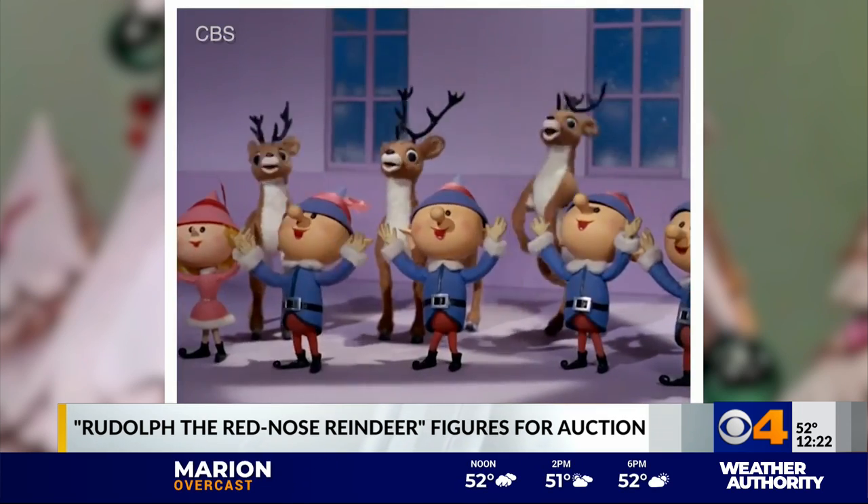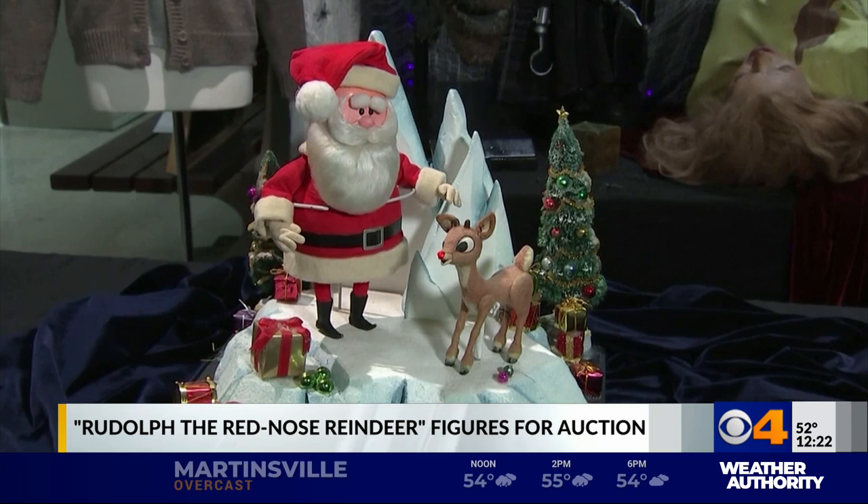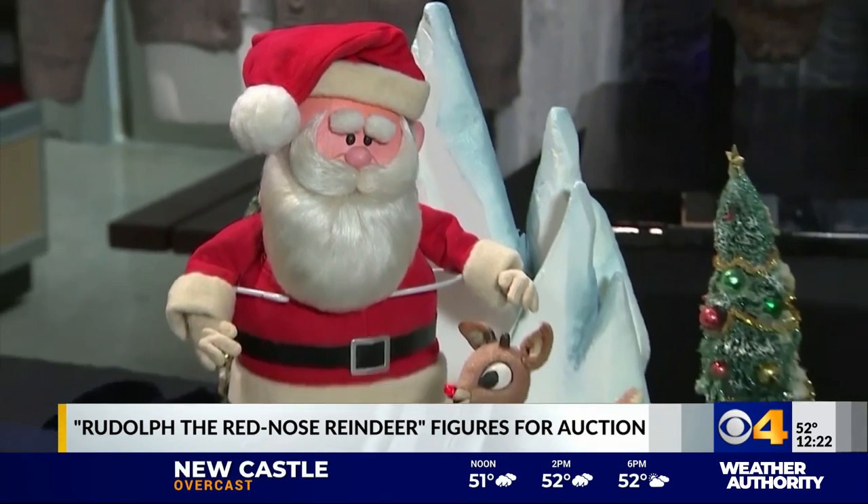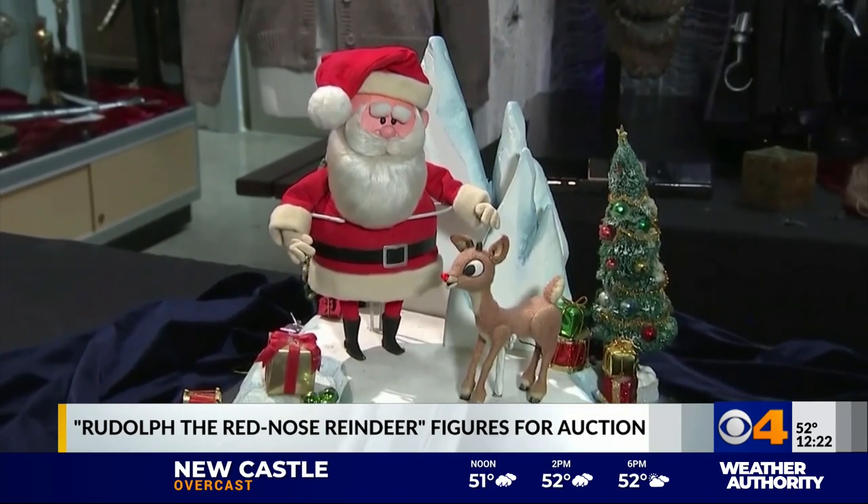This is a childhood favorite of mine. It's a good one, yeah. We've all seen Rudolph the Red-Nosed Reindeer — the stop-motion TV special has been airing every year since 1964. But now, the Rudolph and Santa Claus figures that were used to make the show are being sold together next month.